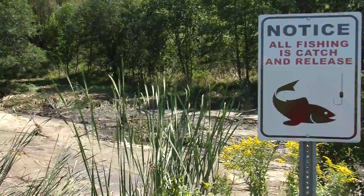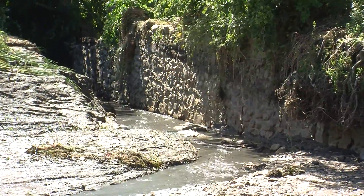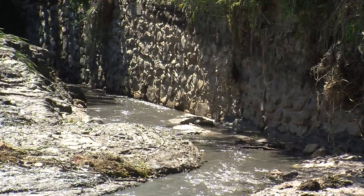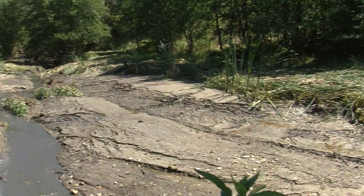The dam at the pond was completely blown out by the storm with the amount of water that was rushing off the hill and down toward the river below. When that happened it took all of the water out of the pond. We do have other access areas where people can fish off bridges and such.